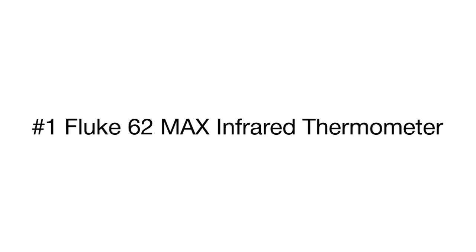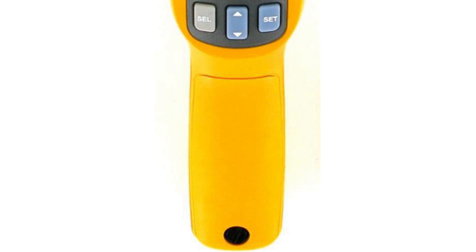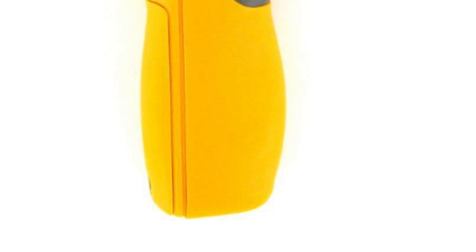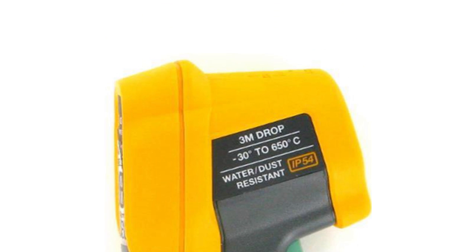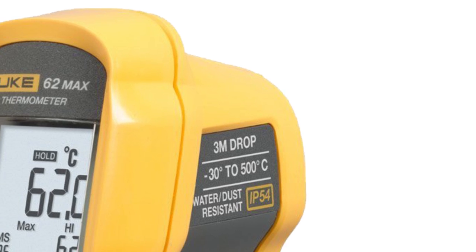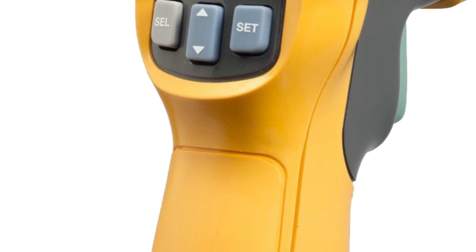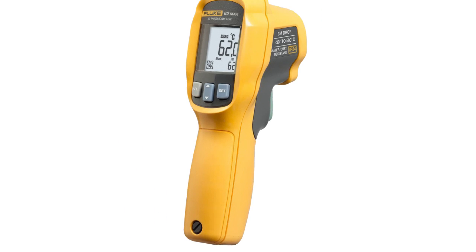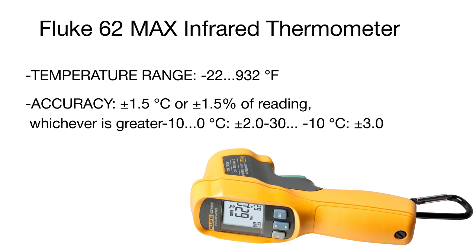The top position in our review belongs to a durable and fairly accurate Fluke infrared thermometer. This top-tier tool is a real find for professionals who need to measure temperature on a regular basis. With a wide temperature range from -22 to almost 1000 degrees Fahrenheit, you will be able to detect any problems in systems and equipment. Thanks to the durable casing, the tool withstands even the most extreme conditions. Featuring IP54 protection, it is fully moisture resistant and can endure a fall from a height of up to 10 feet.